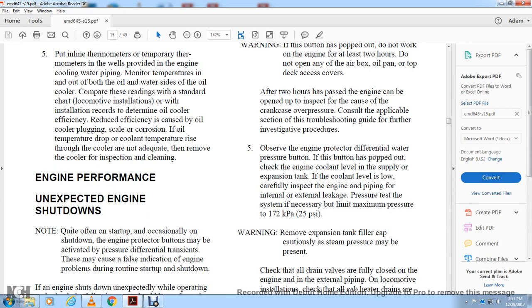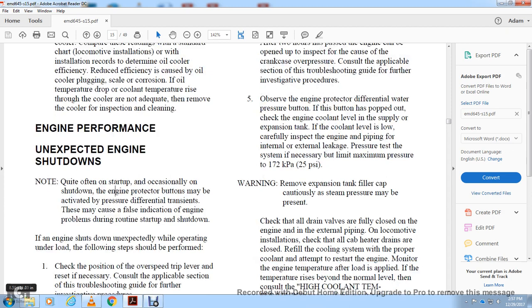Engine Performance: Unexpected Engine Shutdown. Quite often during startup, occasional shutdown of the engine may occur, particularly when pressure differentials are involved during the decision to respond to a failure or indication of an engine problem during routine startup and shutdown.